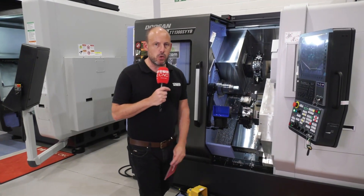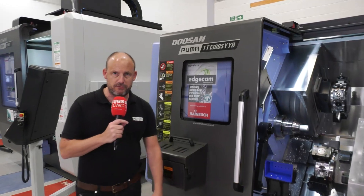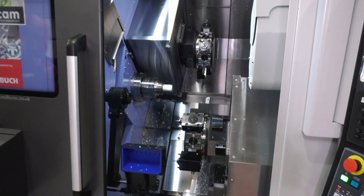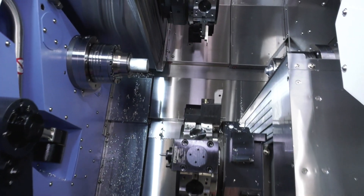Today I'm at Mills CNC and I'm going to talk to you about the TT range of machines, one of which we've got here, which is the 1300SYYB. There are two new models: the TT1300, which you see here, and the TT2100.